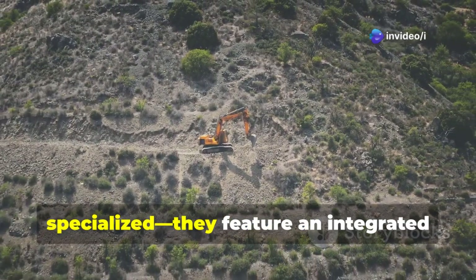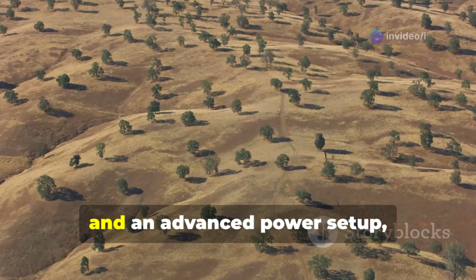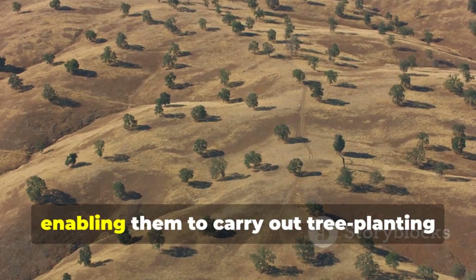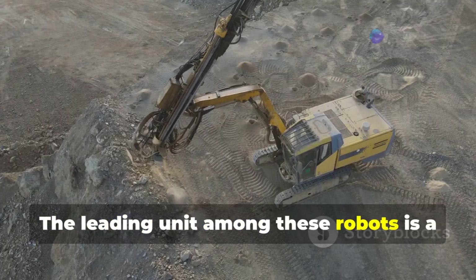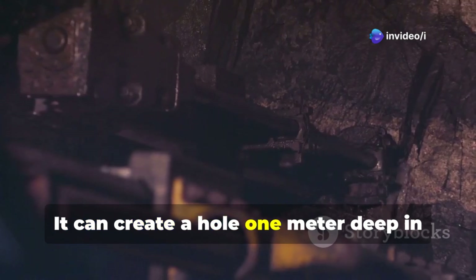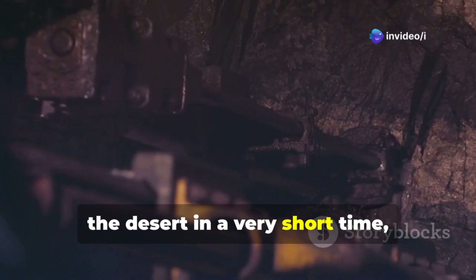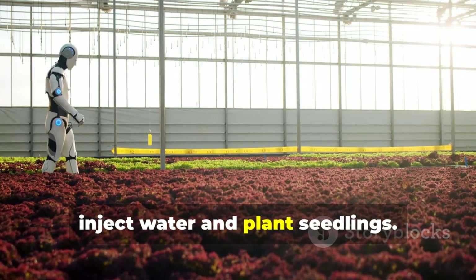Their design is also highly specialized. They feature an integrated cooling system, a durable exterior, and an advanced power setup, enabling them to carry out tree planting tasks around the clock. The leading unit among these robots is a drilling machine powered by an engine. It can create a hole one meter deep in the desert in a very short time, after which a team of robots follows to inject water and plant seedlings.